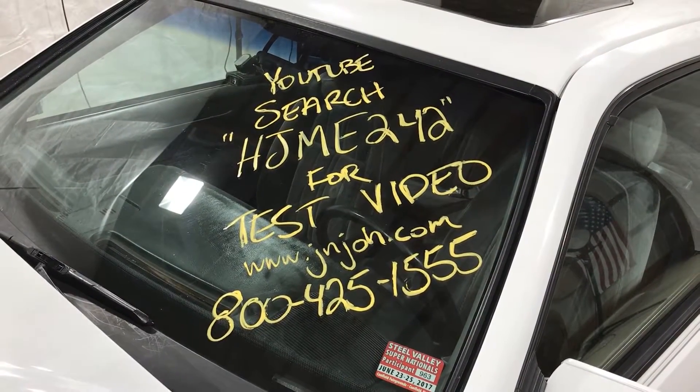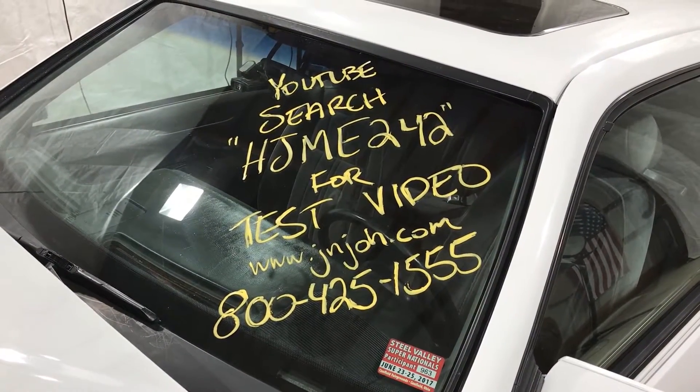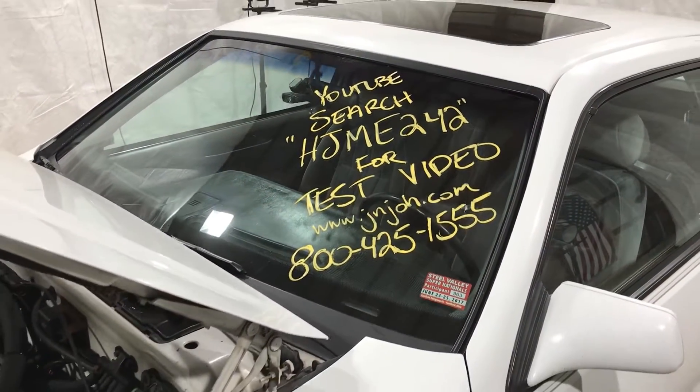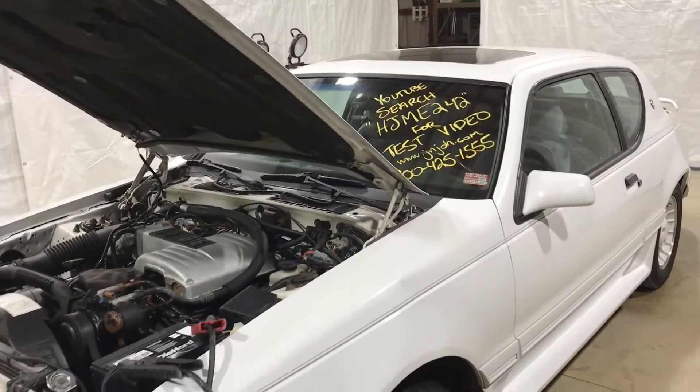Welcome to J&J Out of Wrecking's test video for HJME242. This is the 1998 Mercury Cougar XR7.